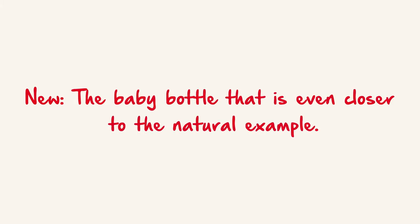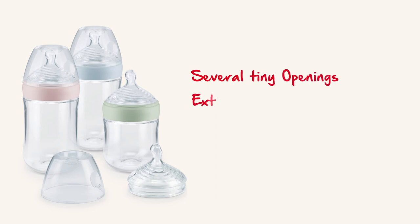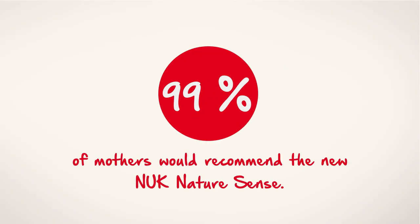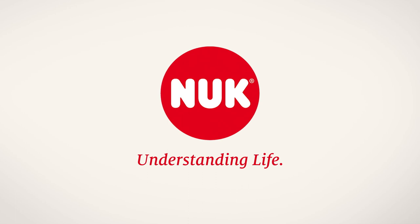New — the baby bottle that's even closer to the natural example: the new Nuk NatureSense. As close to nature as never before. Several tiny openings, extra soft tip of teat, especially wide lip rest, Nuk anti-colic vent. 99% of mothers would recommend the new Nuk NatureSense. Nuk — Understanding life.